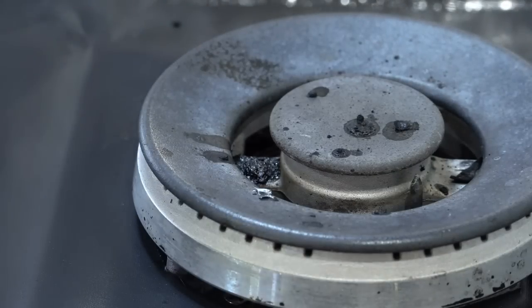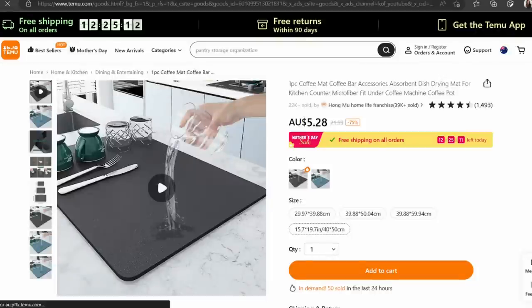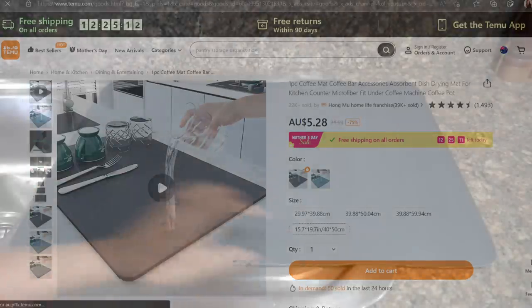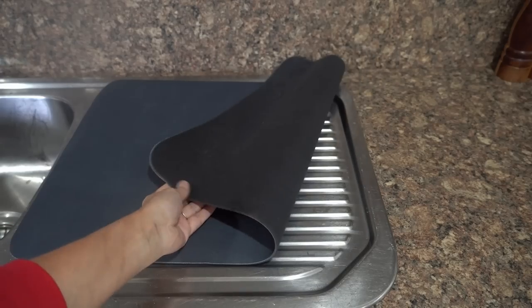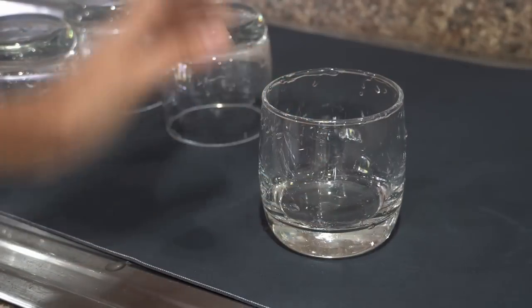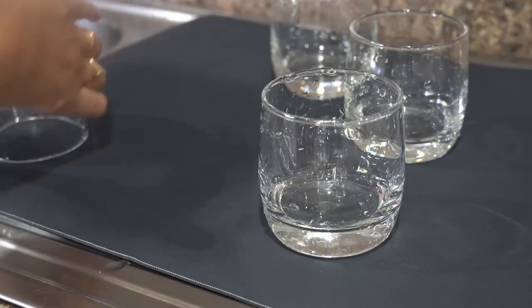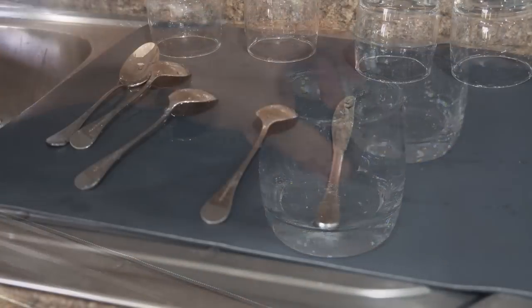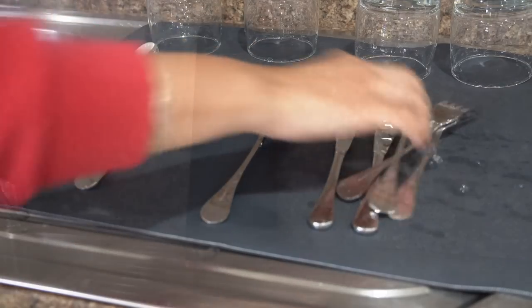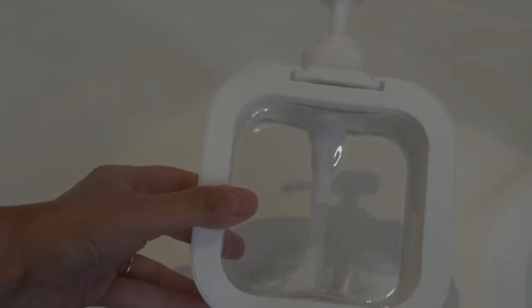Next is this dish drying mat. It can be used to dry washed utensils or at the coffee station as well. It's super absorbent and dries quickly. I personally like to place it next to my copper water jug — the kids place their glass there after drinking water, and it prevents the surface from getting wet repeatedly and prevents stains too.